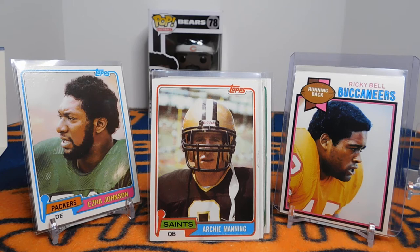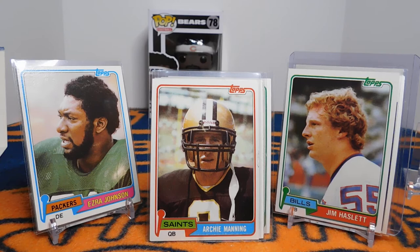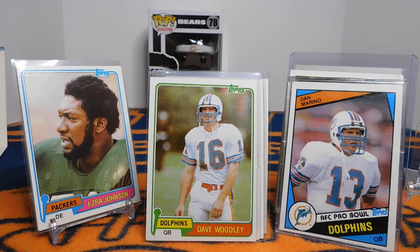Jim Haslett right here coached the Saints from 2000 to 2005 and was coach of the year in 2000. He's currently the Tennessee Titans inside linebacker coach. Then we have David Woodley's rookie card — he played from '80 to '87, four years with the Dolphins, until Dan Marino showed up. Woodley bridged the gap between Griese and Marino. He was an eighth-round pick but was the team's MVP his rookie season. In '82 he led the Dolphins to the Super Bowl, where they lost to Washington. Then Dan Marino came in; Woodley had lost his job by week 5 of '83 and was traded to the Steelers. Unfortunately after his career he went back to Louisiana, started drinking heavily, which caused a lot of health issues. He had a liver transplant at only 33, and in 2003 he passed away from liver failure at only 44 years old — a real shame.